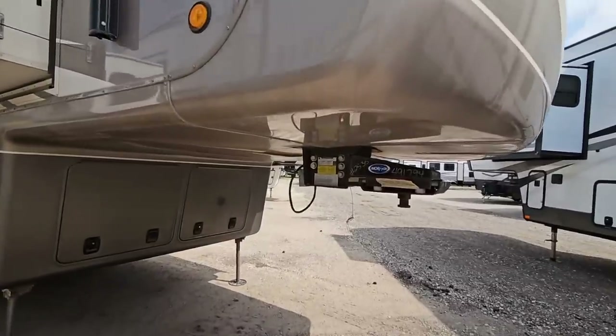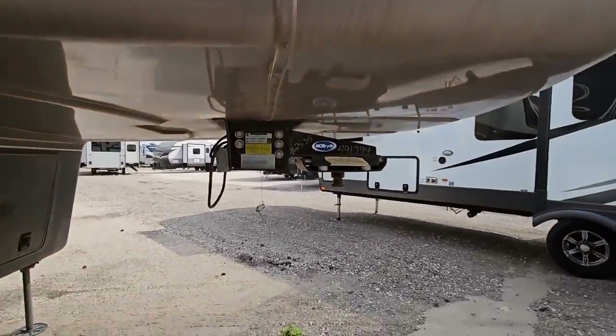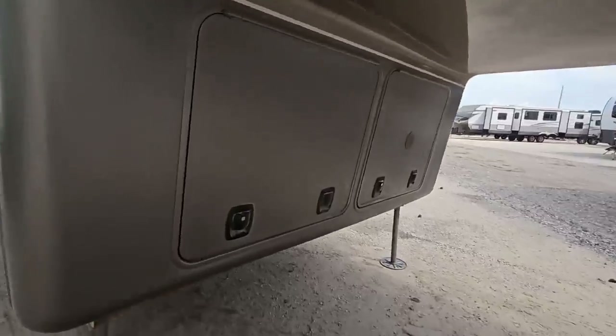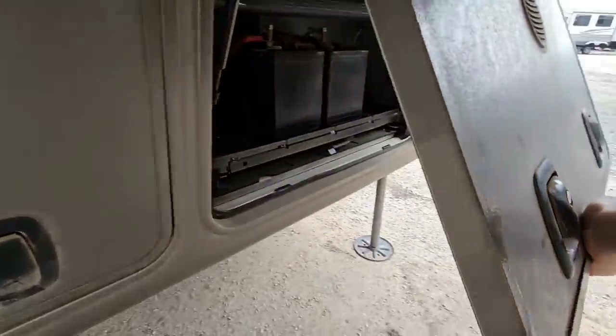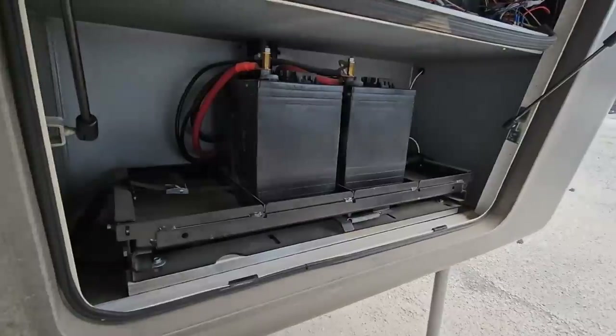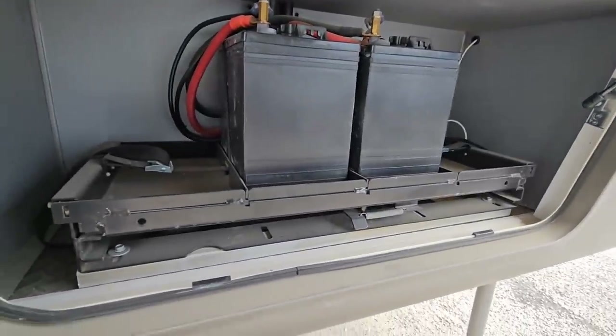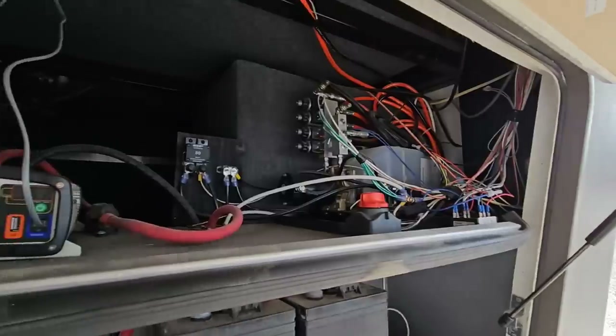Starting up front: this does have the Moride rubber pin box, which gives you good dampening between the truck and the trailer. Up front, you can see how thick these baggage doors are. You've got your battery trays — right now you've got two batteries, but you could fit four, and this tray actually slides out. You've got all your hydraulic systems over here as well.